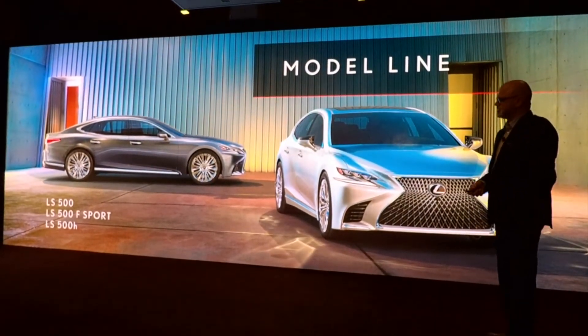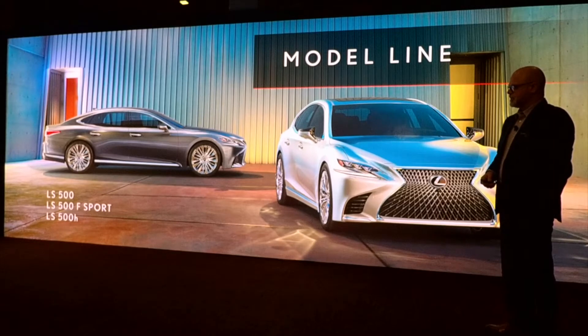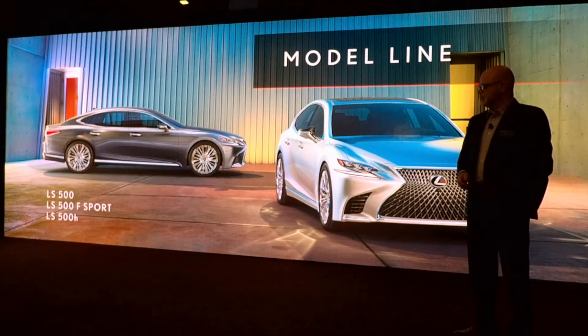The LS500 and the LS500H are two offerings. The LS500H is not available with an export package. You can get export on the LS500, the gas variant.